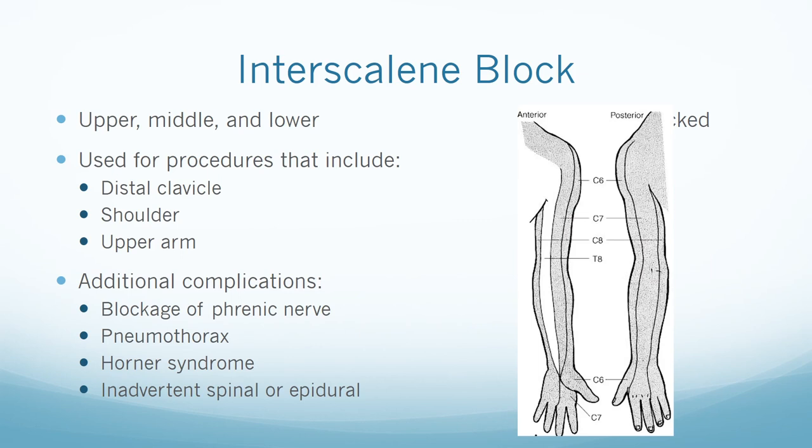The interscalene block is used for surgeries on the distal clavicle, shoulder, and upper arm; it spares ulnar distribution. Additional complications with this block include blockade of the phrenic nerve — if blocked, the patient would become dyspneic, so caution must be used in patients with chronic respiratory issues. Also: pneumothorax, Horner syndrome, inadvertent epidural injection, and inadvertent spinal injection leading to a high spinal, in addition to general peripheral nerve block complications.